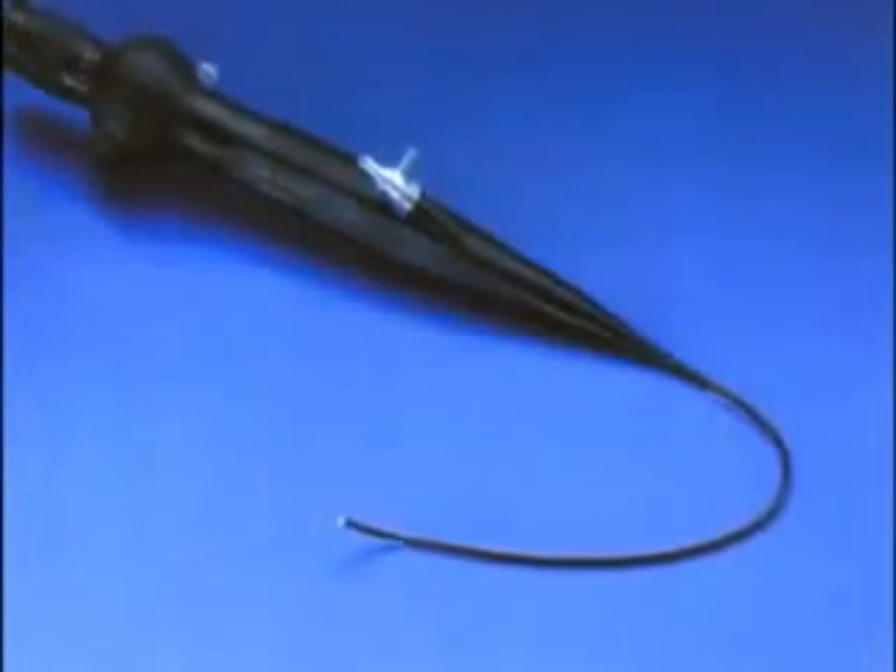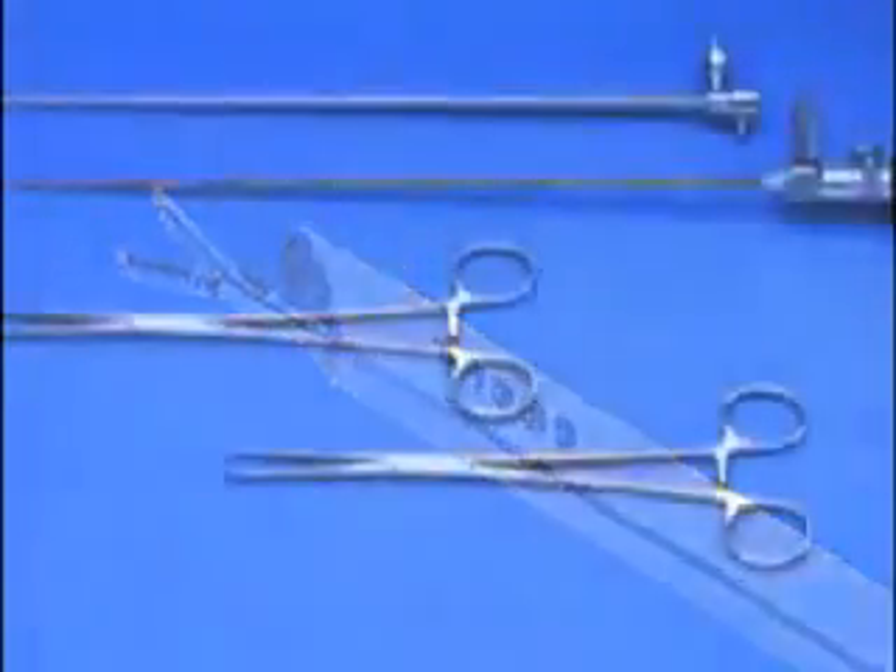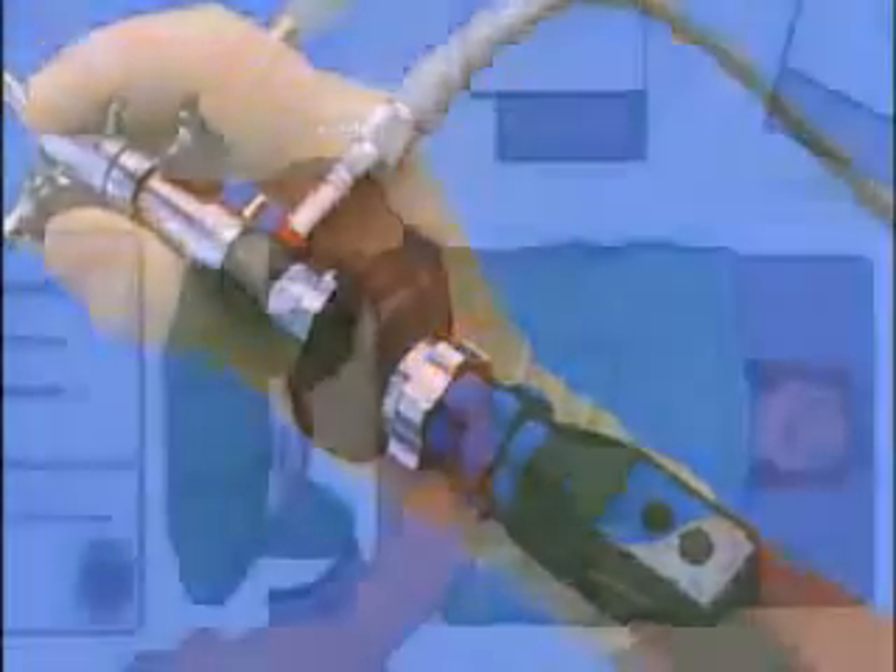Flexible and rigid scopes with diameters from 1 to 3 millimeters with operating ability are available. Most procedures can be accomplished with two instruments: the grasping forceps and the scissors. The minimalistic approach is evidenced by the instant trolley as shown.